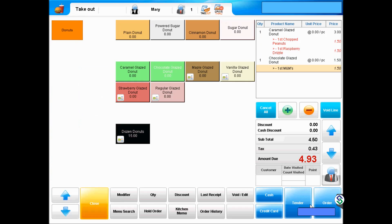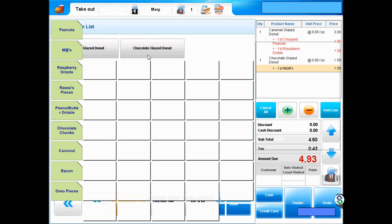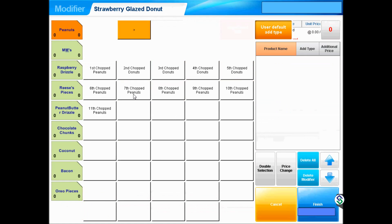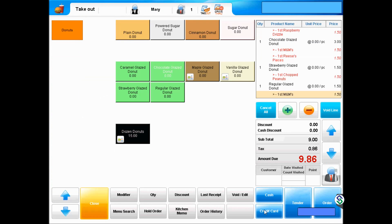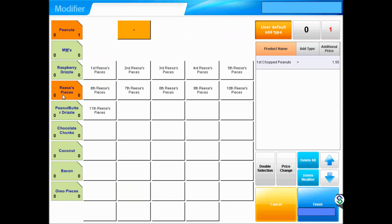Another chocolate glaze is desired at this point, and since that glaze is also in the current order, select the button on the bottom of the screen, then select Chocolate Glaze with Reese's Pieces topping. The next selection will be a new strawberry glaze with chopped peanuts. A regular glazed donut will be next with M&M's. Since we want another strawberry glaze, and the glaze is currently in the order, we select the button on the bottom, then select Strawberry Glaze with Reese's Pieces.